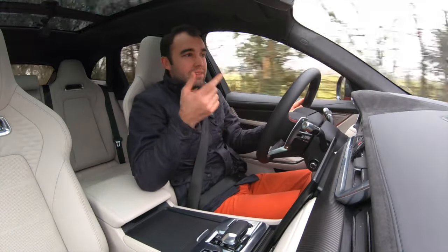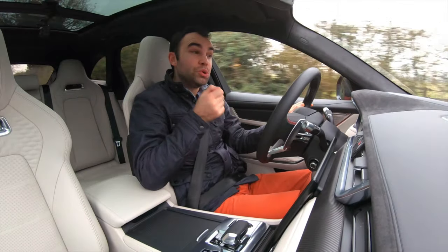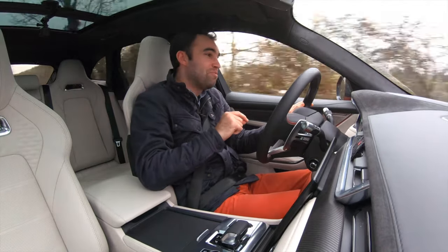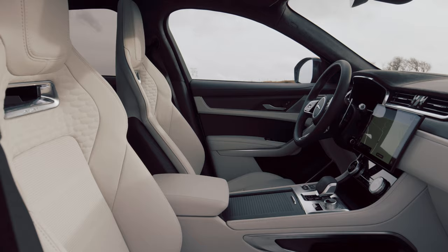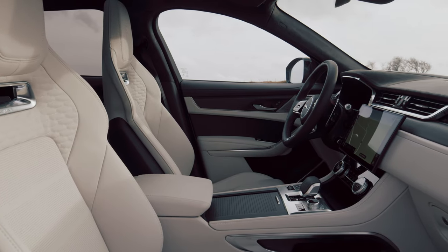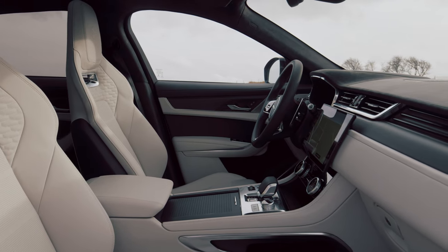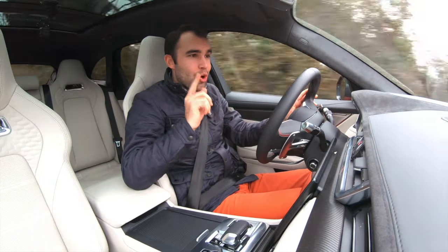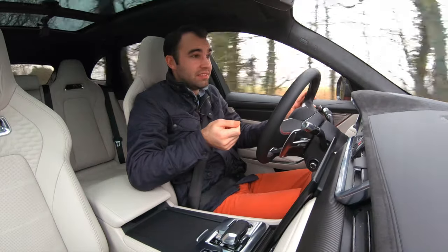It wasn't befitting of a car that really cost the price that Jaguar put on it. So Jaguar has ripped it out and put this new one in, and trust me, the quality in here is an enormous step up. Everything feels really nicely put together. I cannot see or touch one cheap-feeling piece of plastic, and I couldn't say that about the last F-Pace really.